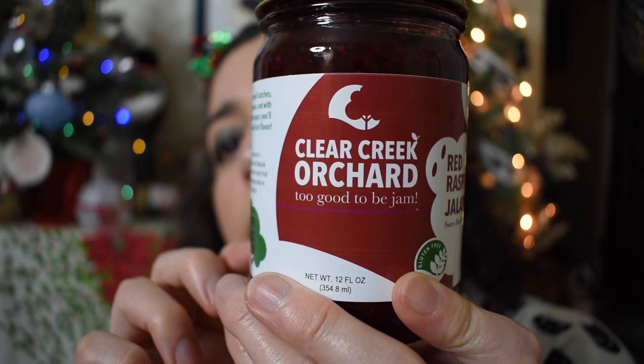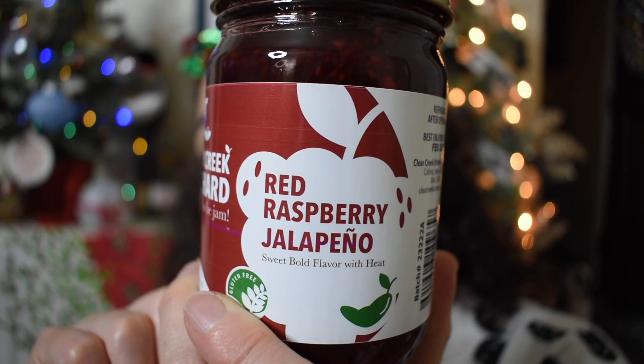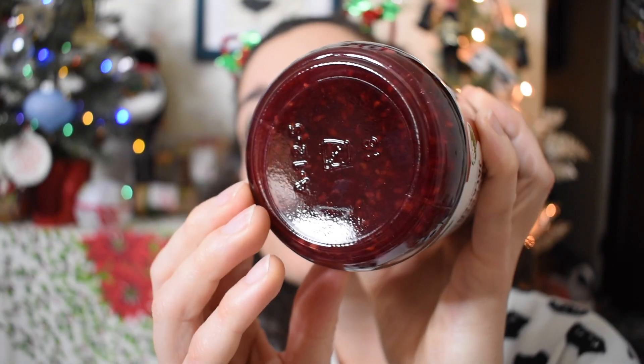Day number 21 is really heavy — I'd venture to say probably a good pound. I see jam. Clear Creek Orchard Red Raspberry Jalapeño Jam. Our gourmet jam is made in Central Iowa and is an all-natural product. I think this is going to be really tasty. Can you see the color on this? I'm excited.